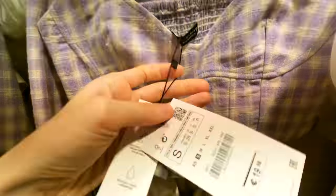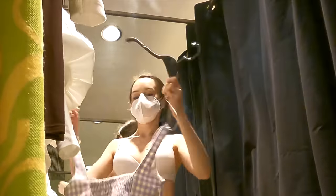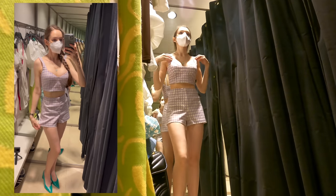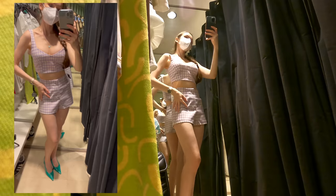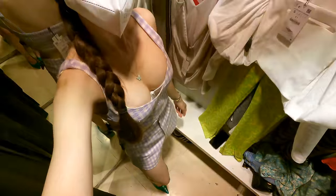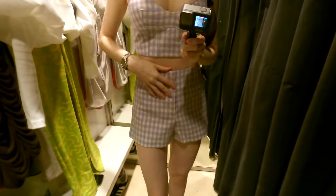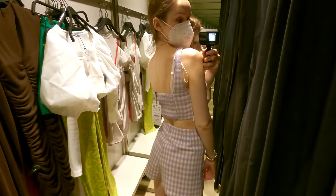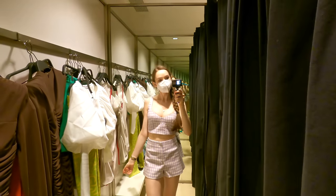When I saw this top and these shorts I was like, wow, that would be something perfect for a picnic. Do you remember I told you that one day I would go on a picnic and film it and share it with you? It hasn't happened yet, but let me know in the comment section whether I should do that. Back to the set — I think it looks cute, and finally something that fits perfectly. The top is very cute, the shorts are very cute, and the print is just adorable. I kind of like it — what about you? Leave a comment and let me know.